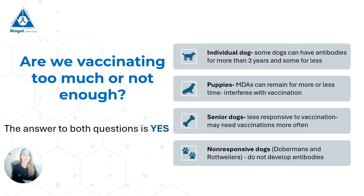So are we vaccinating too much, or are we not vaccinating enough? The answer to both of these questions is yes, and there are four main reasons. First, the individual dog — each dog is different and each immune response is different. Some dogs can have antibodies that are really important for the secondary immune response and can have them for more than 3 years, even much more than 3 years. Some dogs might have them for less than 3 years. Second, we have our puppies with maternal antibodies, which can stay in the body for more or less time depending on the individual puppy.